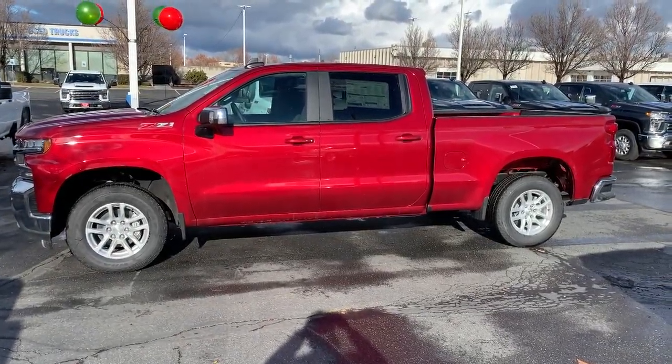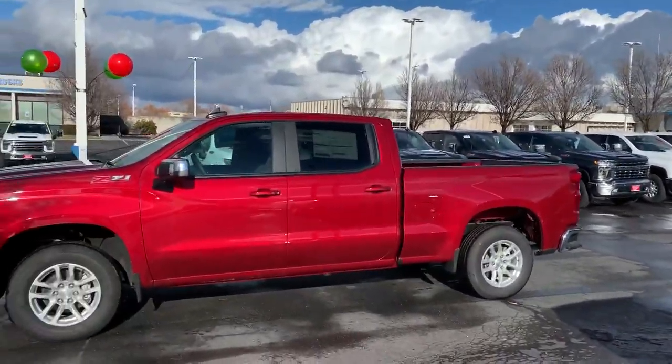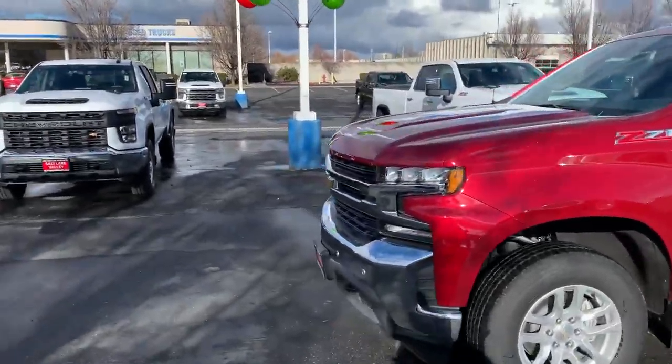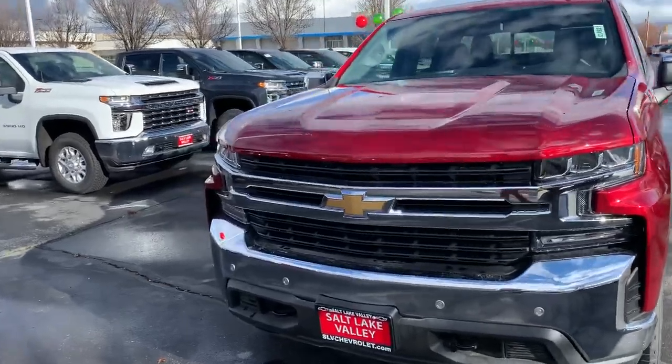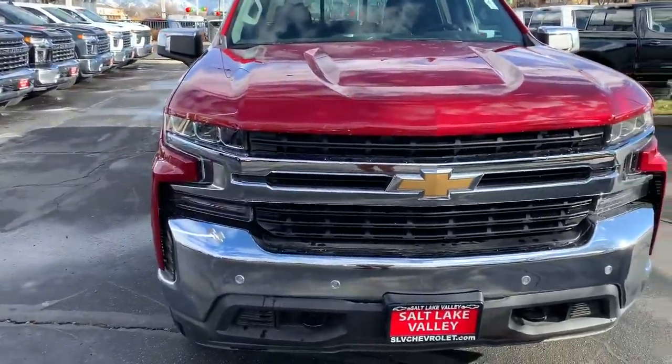Good afternoon Steve, Brian Gallagos here from Salt Lake Valley Chevrolet. I just want to reach out, first of all say thank you for your inquiry on the 2020 Silverado 1500 half-ton. I picked out one of the ones that I really like on the lot — it's a Cajun Red Tintcoat, it's an LT, and I wanted to go over some of these neat features with you.